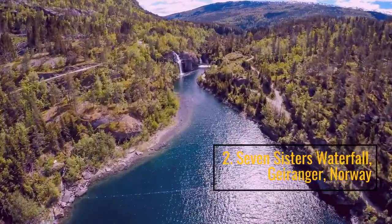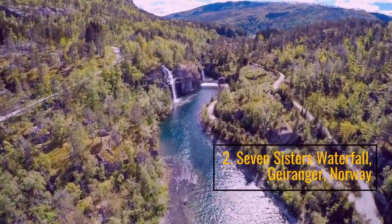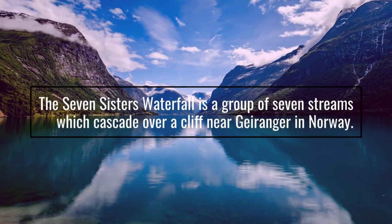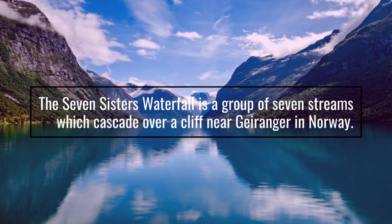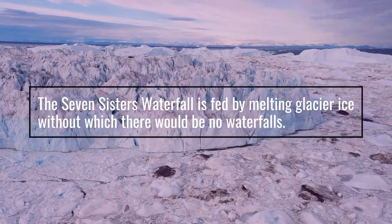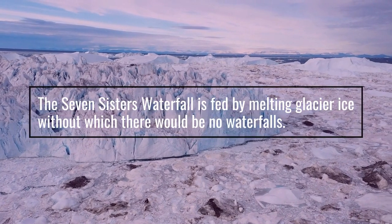Number 2: Seven Sisters Waterfall, Geiranger, Norway. The Seven Sisters Waterfall is a group of seven streams which cascade over a cliff near Geiranger in Norway. The Seven Sisters Waterfall is fed by melting glacier ice, without which there would be no waterfalls.